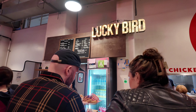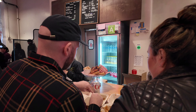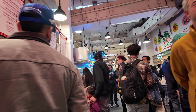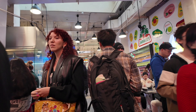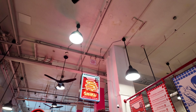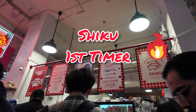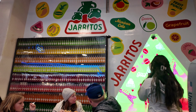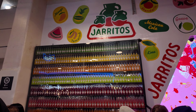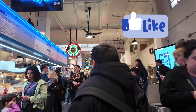This juice place is called La Fouteria. I bought a watermelon juice and it was really good — not too sweet. One place we had purchased from before in the past was Lucky Bird. Their chicken is off the chain and it was really good. My husband and my daughter both bought their lunch from this particular spot again on this Saturday. I, on the other hand, wanted to try something different, so I chose this spot right here.